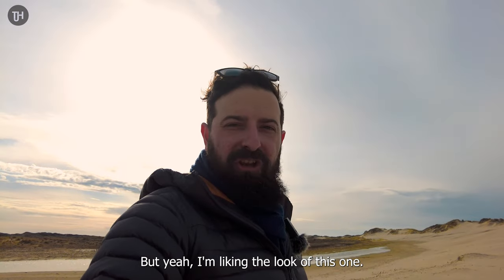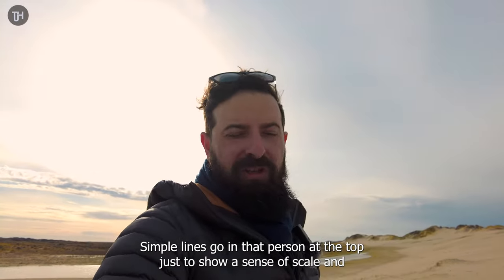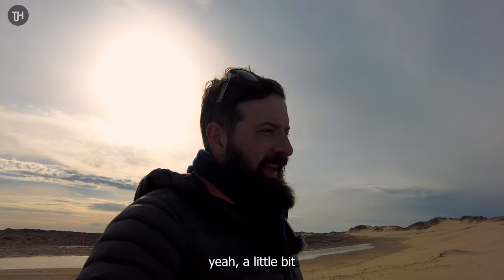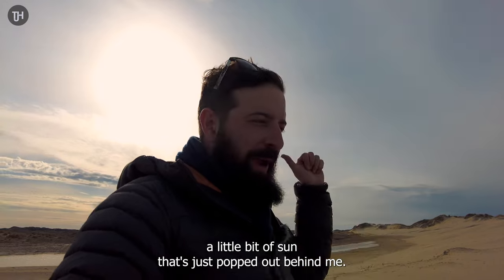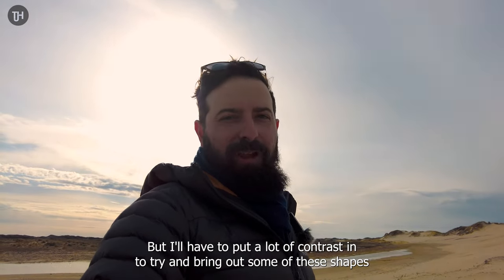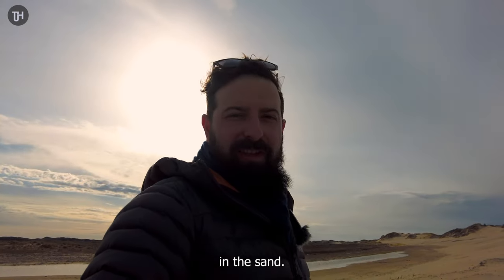I'm liking the look of this one — nice and simple. Simple lines going up, person at the top just to show a sense of scale. And a little bit of sun has just popped out behind me. I'll have to put a lot of contrast in to try and bring out some of these shapes in the sand.